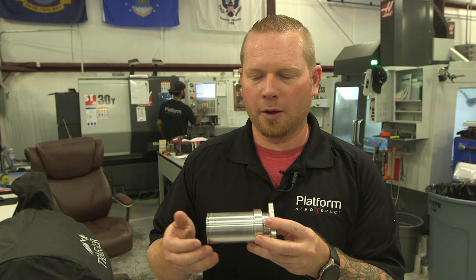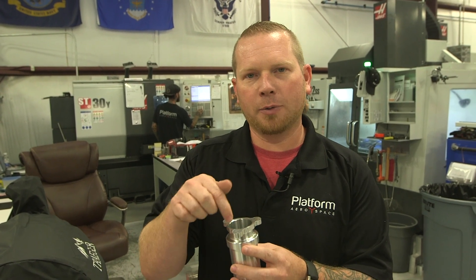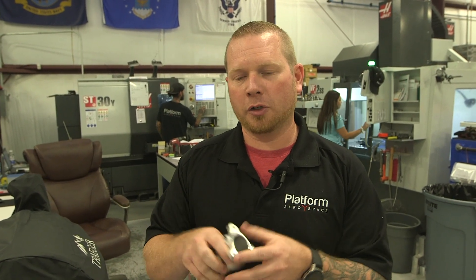Without this application, we would actually take two operations — a lathe on one side, then put it in one of our mills and mill the top side. Now we can do this in one operation, save the time, save the cost, and save the customer cost too.